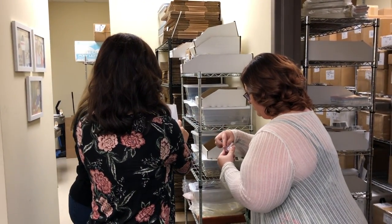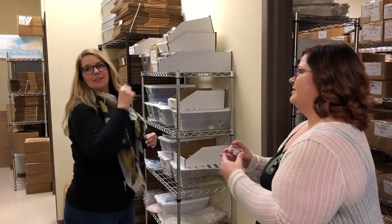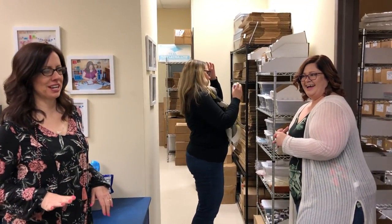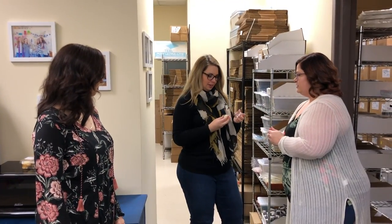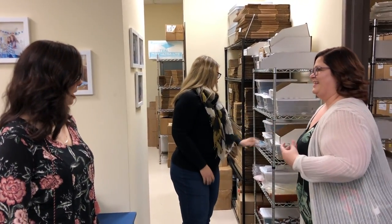Honestly, there are sequins everywhere — all over the office, all over the floor. We were going on a road trip and I was like, let's bring a box of sequins with us and we can pack them in the car. We actually didn't do that — it was a really good idea though. I'm the messiest one with the sequins. It would have been hilarious if someone slammed on the brakes — sequins all over the place. And my car was brand new then!